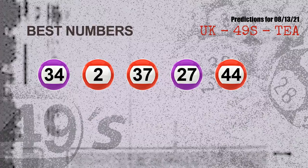Now the most exciting part of this video is coming. We find out some numbers for you with the best chance to win the next draw. They all match the following ones and colours. The best five numbers to win the next draw are: 34, 02, 37, 27, 44.